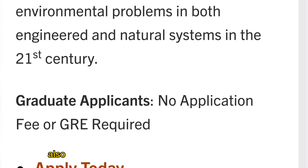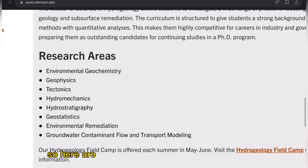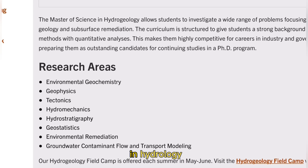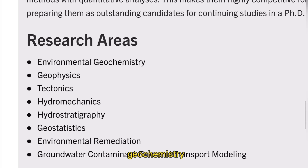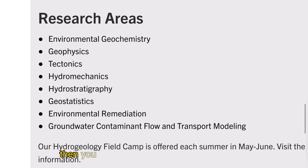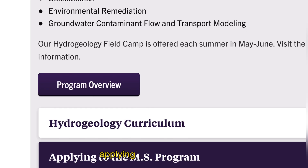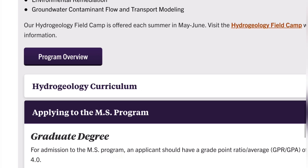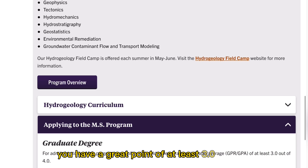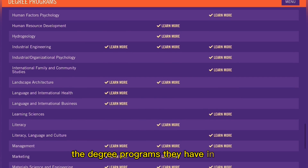So if you have interest in the Hydrogeology master's degree program, you'll be submitting your application for free and you do not need to submit a GRE test score. Research areas in the MS in Hydrology include Environmental Geochemistry, Geophysics, Tectonics, Hydromechanics, Hydrostratigraphy, Geostatistics, Environmental Remediation, and Groundwater Contaminant Flow and Transport Modeling. You can also review the curriculum and further admission requirements. For admission to the MS, an applicant should have a GPA of at least 3.0 out of 4.0.